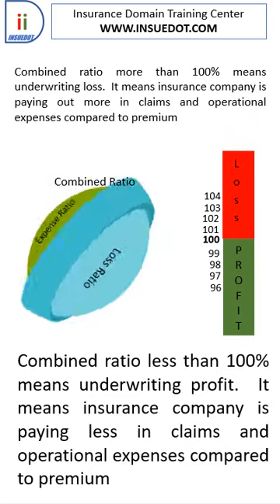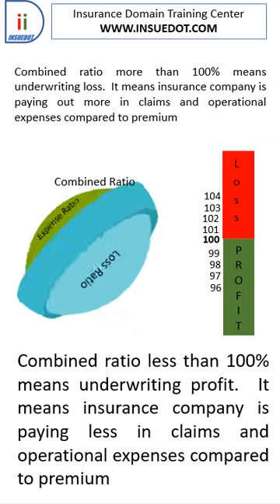A combined ratio below 100 indicates underwriting profit. With $100 in premiums and total costs of $96 for claims and expenses, the company earns a $4 profit, resulting in a combined ratio of 96.